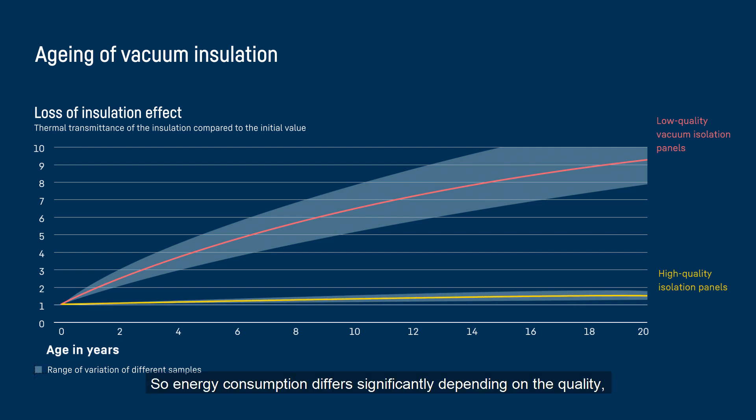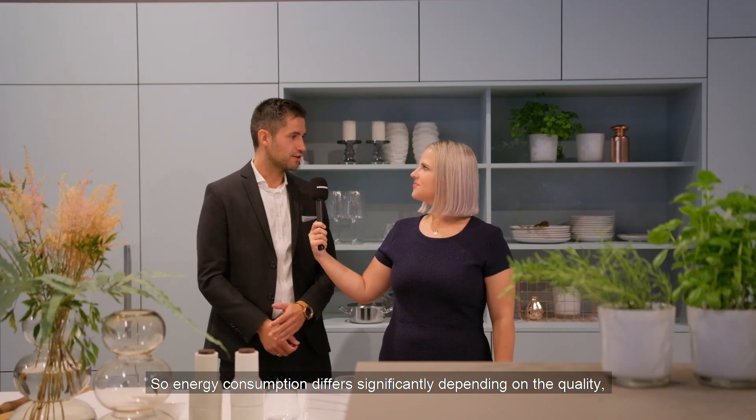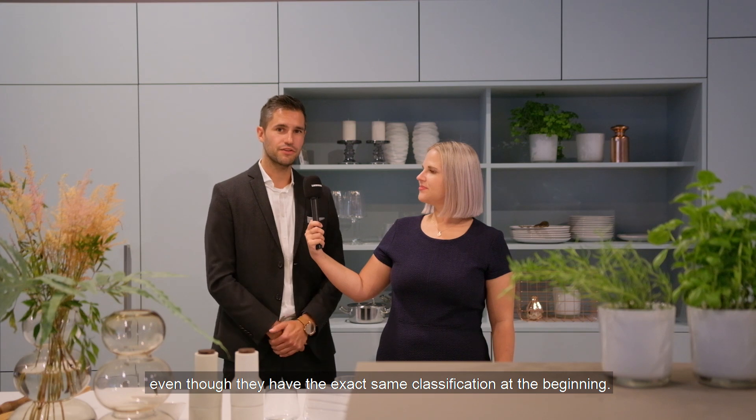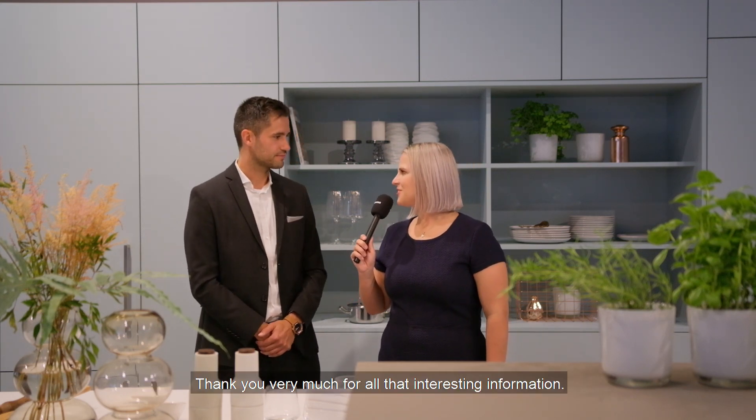So energy consumption differs significantly depending on the quality, even though they have the exact same classification at the beginning. Thank you very much for all that interesting information.